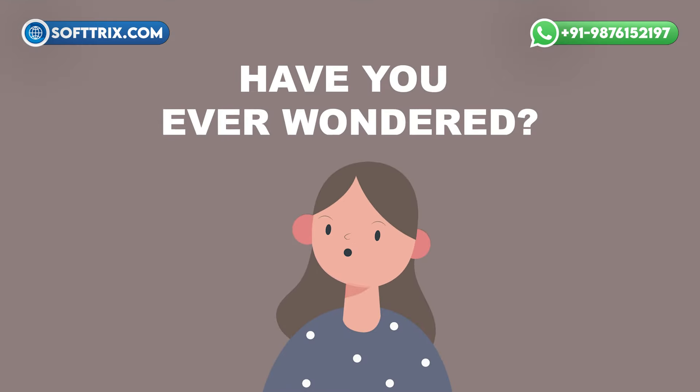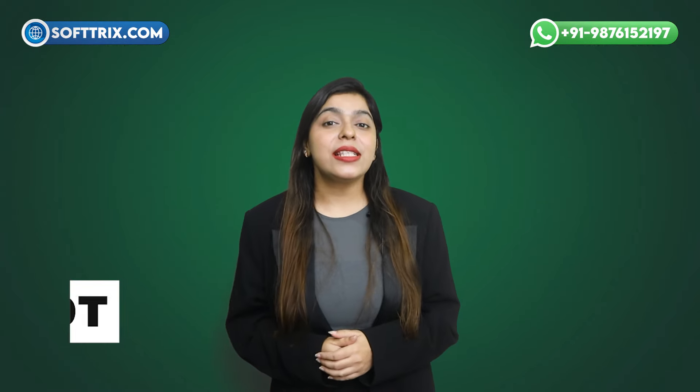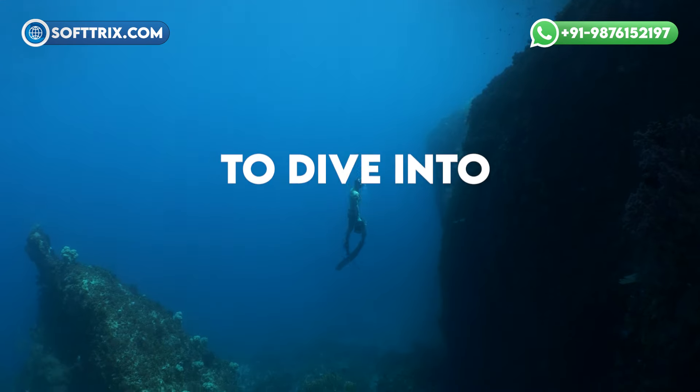As a business owner, have you ever wondered about those Google ad coupons or promo codes you keep hearing here and there? Hi everyone, this is Karanjot and welcome back to SoftTricks. Today, I'm here to dive into how you can leverage these powerful codes to their fullest potential.